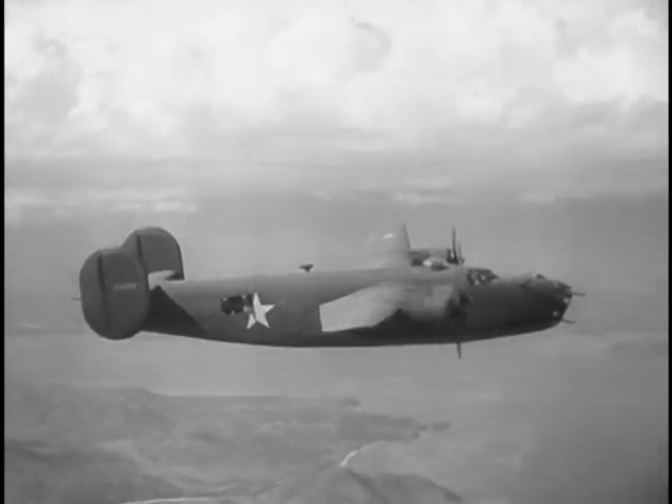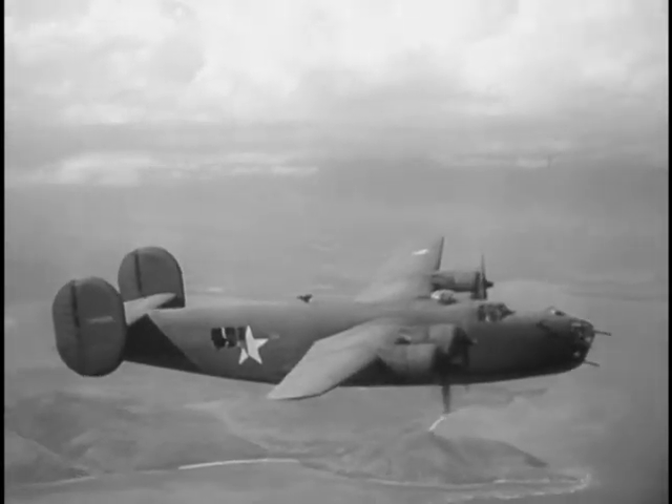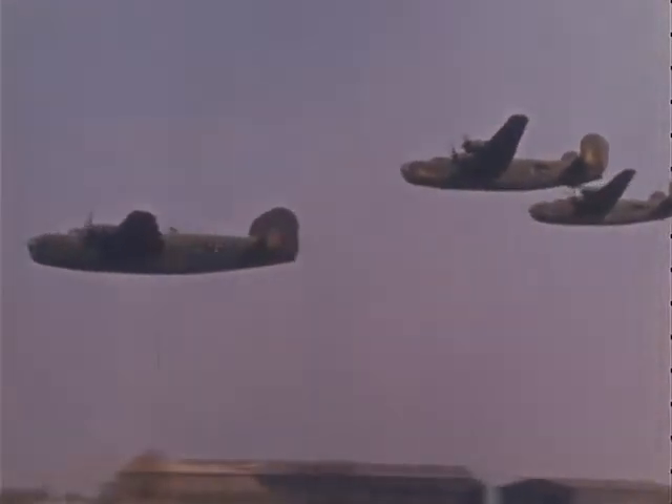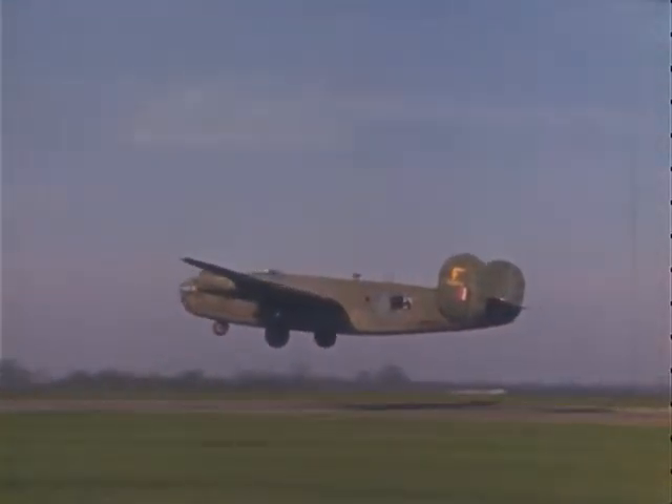In January 1939, on the eve of World War II, the U.S. Army Air Force went in search of a new bomber design that would outperform the B-17 Flying Fortresses. The B-24 bomber, nicknamed the Liberator, would become the most highly produced and utilized bomber in World War II.